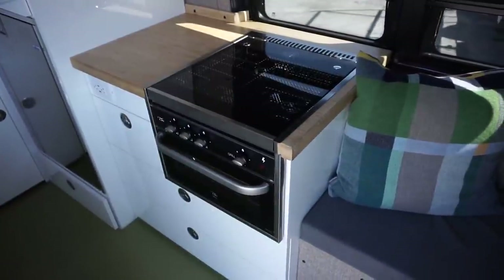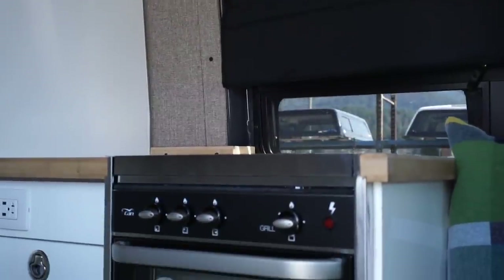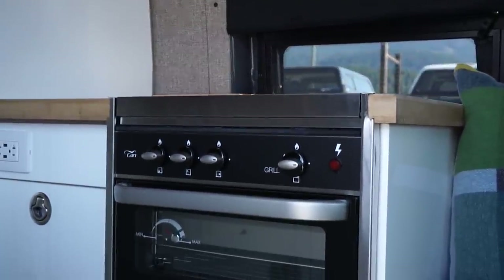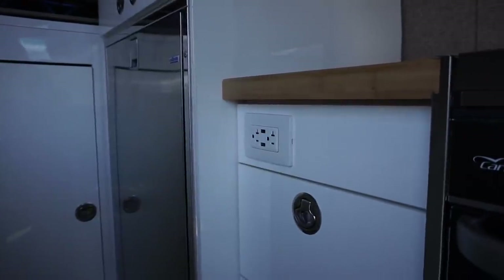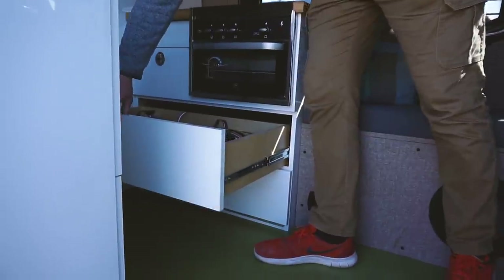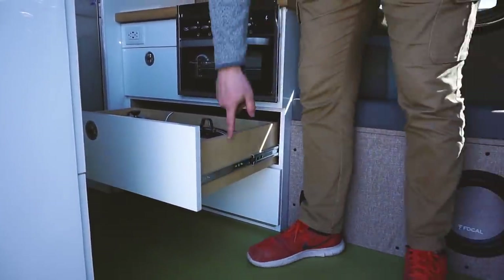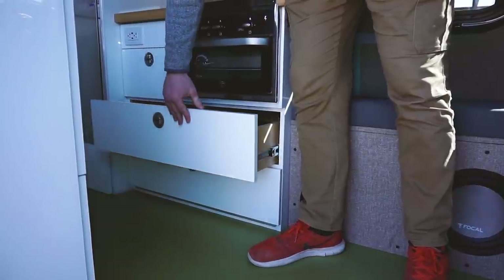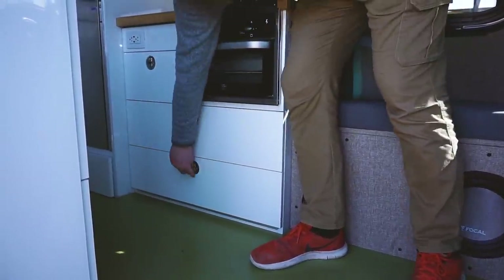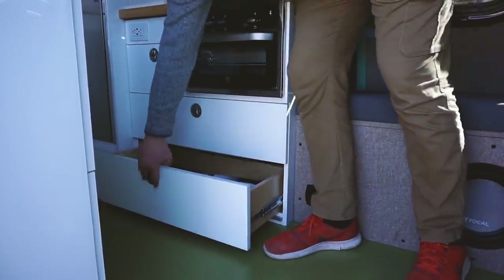In the center of the build is our kitchen — a stove and oven combo with lots of counter space and an extra 120-volt outlet. Below there's tons of pot and pan storage. These are really well made. Pura Vida Vans does a really great job installing all this — it's absolutely beautiful.